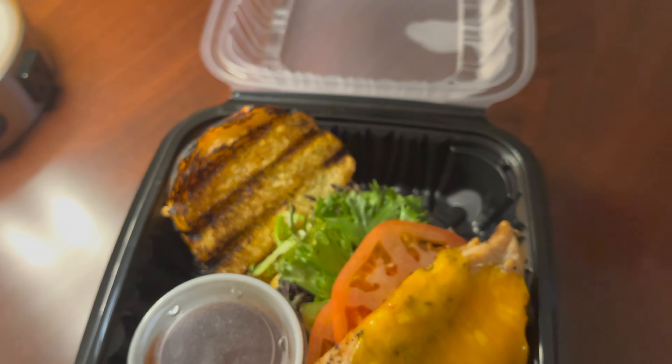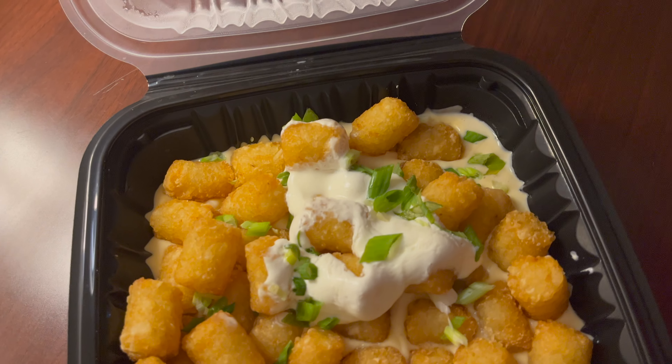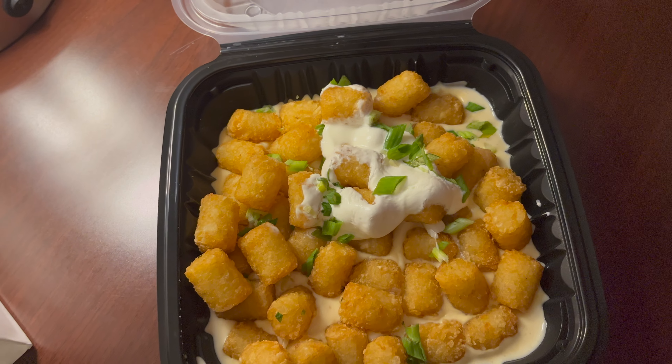Next up, loaded tater tots, which were loaded with 7 cheeses, sour cream, and scallions. And if you think that is too much cheese, that's because it is.